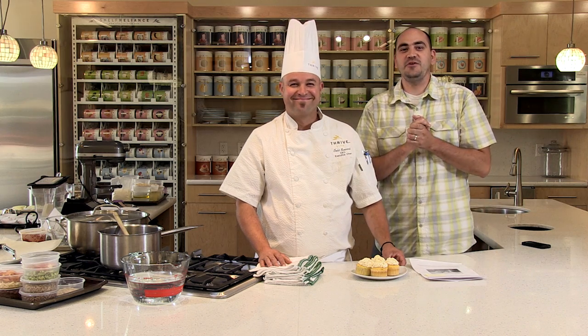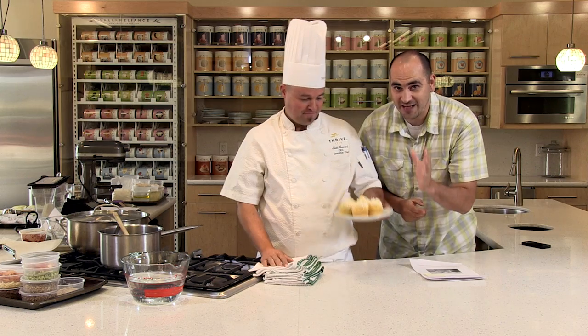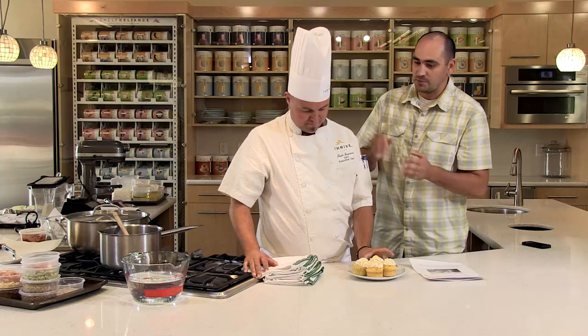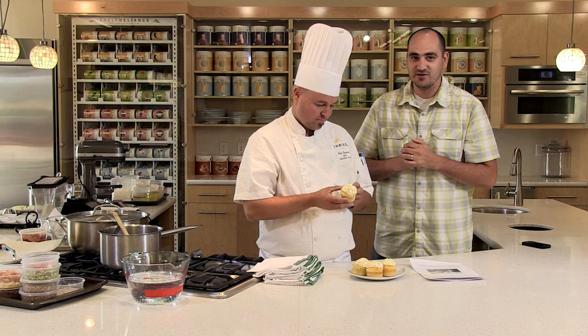Welcome everybody to the Featured Chef segment here on Thrive It Up for the month of September. We're excited to have you here with us. We have an awesome recipe that Chef has selected, and this month he has selected Joyce Sowards. Congratulations! Joyce has been with us for a long time — she enrolled with Thrive Life as a consultant back in June of 2010, so just over five years. She's from Las Cruces, New Mexico.